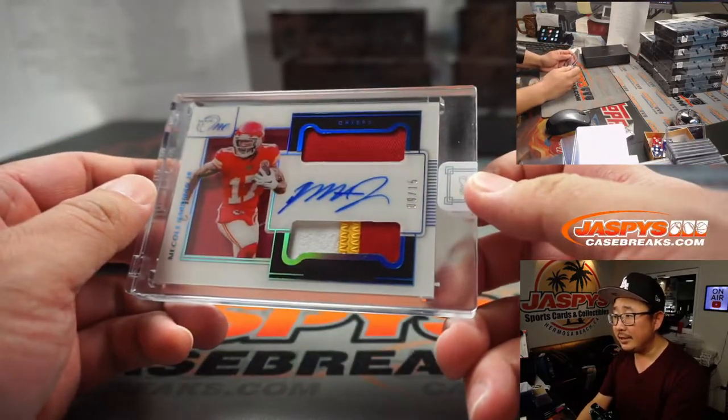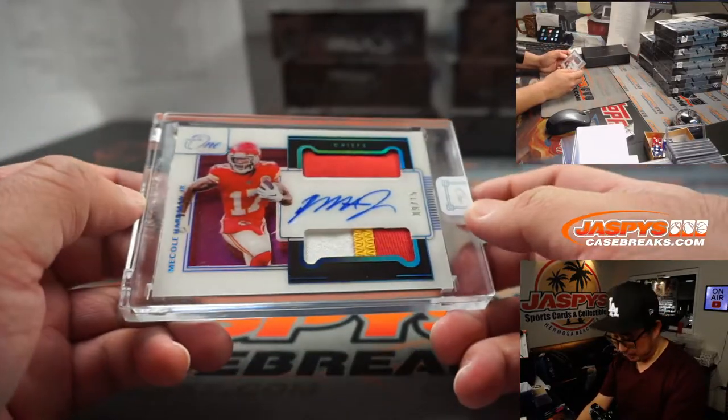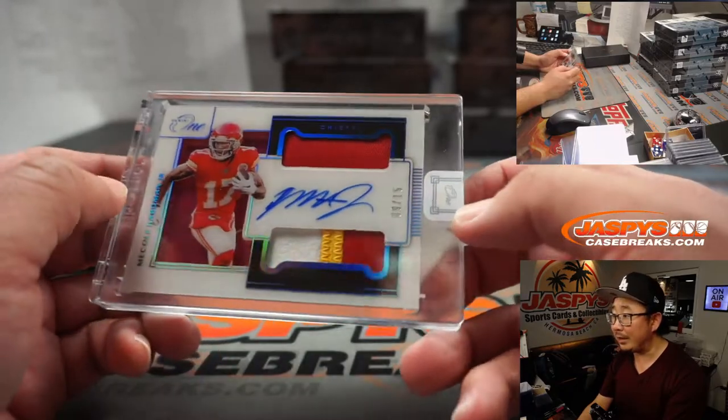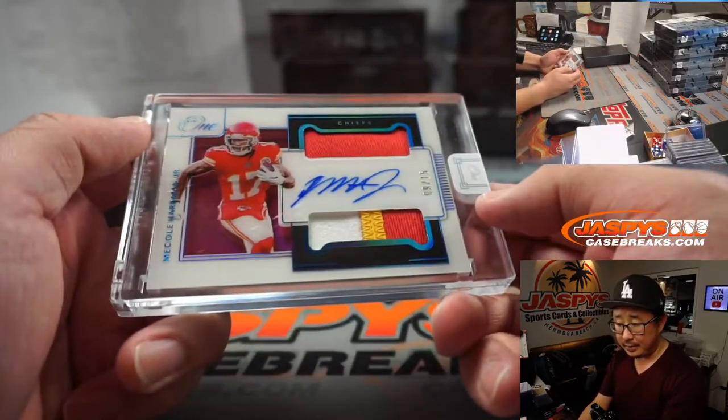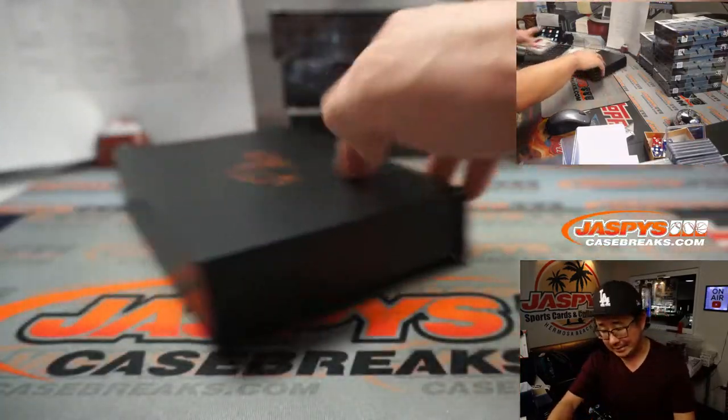Next up is a Chief — it's Mecole Hardman Jr., dual relic and autograph, 9 out of 15. And that'll be for Brandon, who picked up Kansas City straight up.